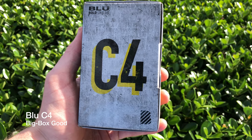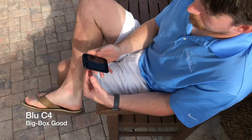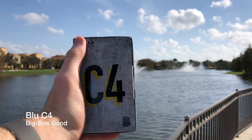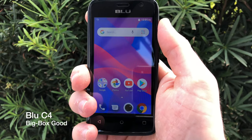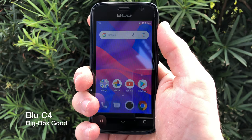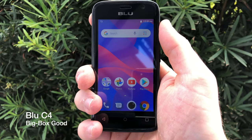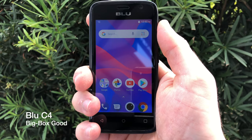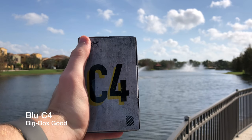Smartphone Insider here, and today I have for you a big box good. This is the C4 by Blue with an explosive 1.3 gigahertz quad-core processor, 4-inch curved glass display, 5 megapixel front camera, 5 megapixel selfie camera, 8 gigabyte internal memory, running Android 8.1 Oreo Go Edition. Stick around for some delicious bokeh shots of this brand new C4.